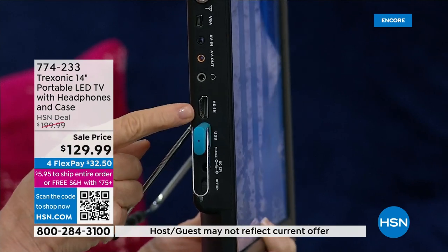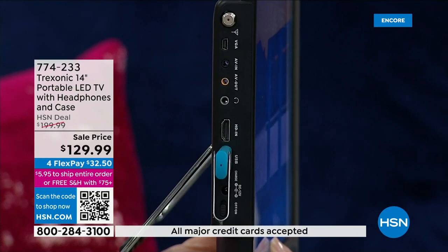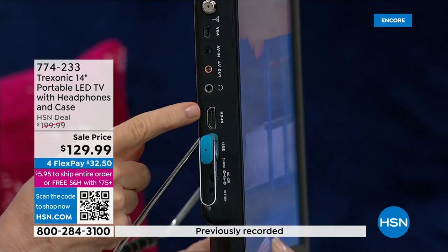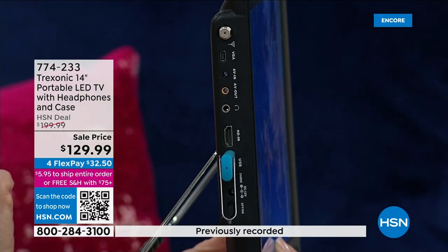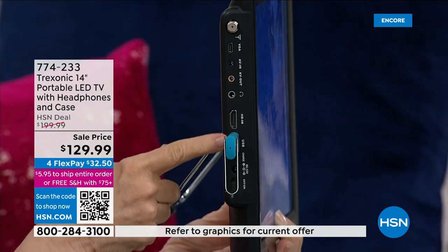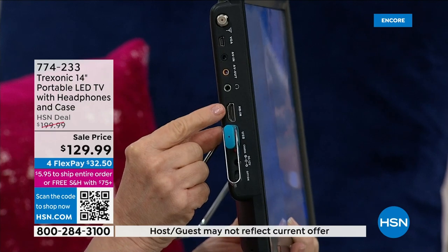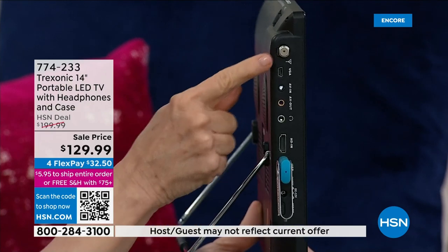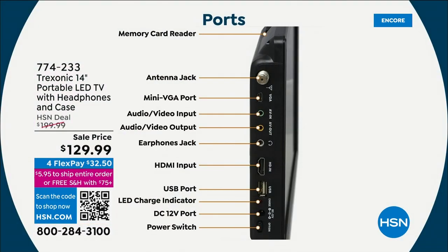It also has an HDMI port, so this is where it turns into a smart TV. If you've got any of your streaming sticks — your Amazon Fire Stick, whatever your favorite stick is — you just plug it in and you can be watching Netflix and all your favorite shows. Everything's labeled: there's your HDMI, here's your flash drive, there's your on/off button.